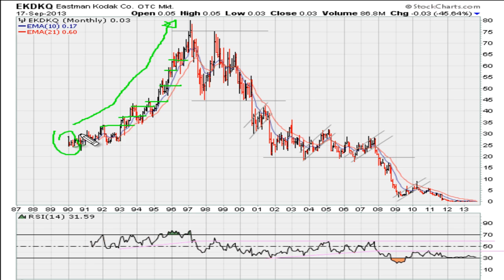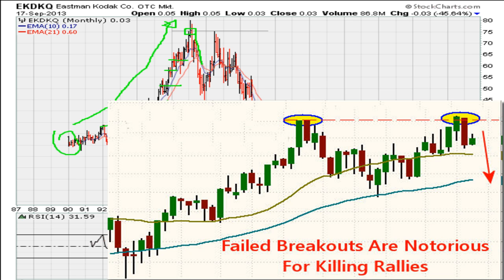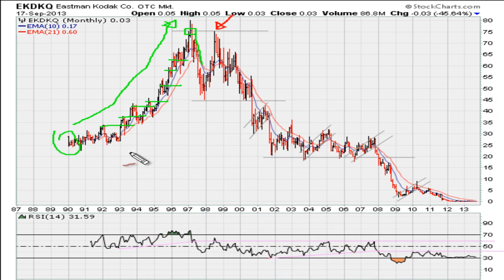It had a nice run, but something curious happens in the late 90s — it drops on the monthly chart. After making an all-time high of about $75, it would come and try to take out that high in mid-1998, but it failed. That failure to take out the previous monthly closing high was a red flag. The stock made a low in late 1997 of about $45, bounced, attempted a breakout, and failed.